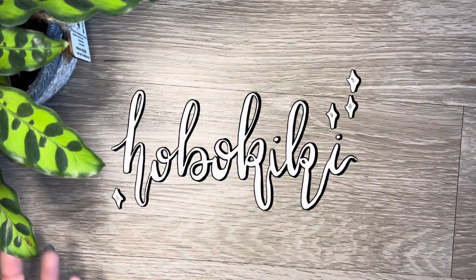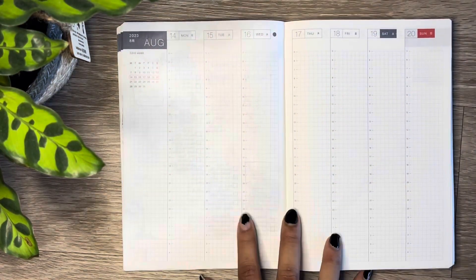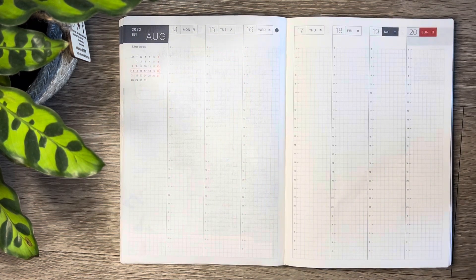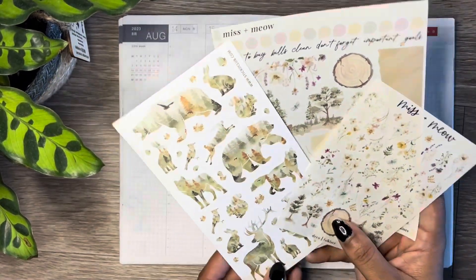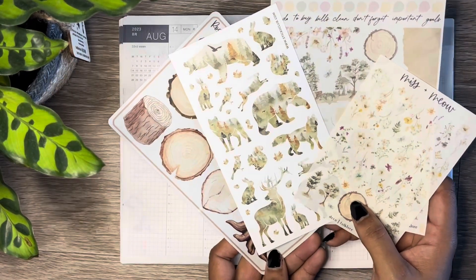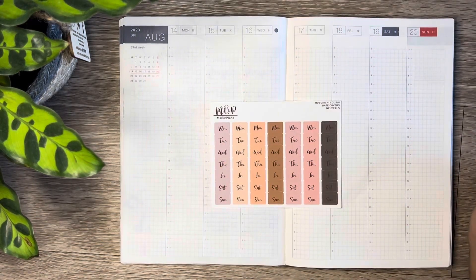Hi guys, it's your girl Hobo Kiki and today we'll be planning in my Hobonichi Cousin from the week of August 14th through the 20th. We're going to mix it up a little by using these Missin' Meow stickers that I've had for a little bit, adding this Sticky Club sheet, this Rose Colored Days, and I was even thinking about bringing in boxes from this Happy Planner Book Abstract Watercolor.